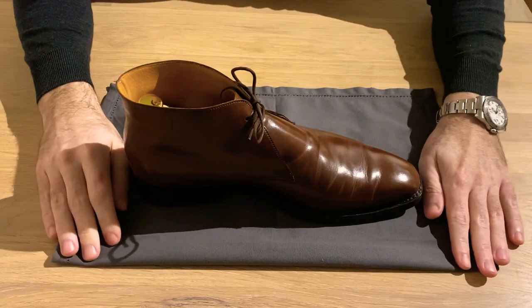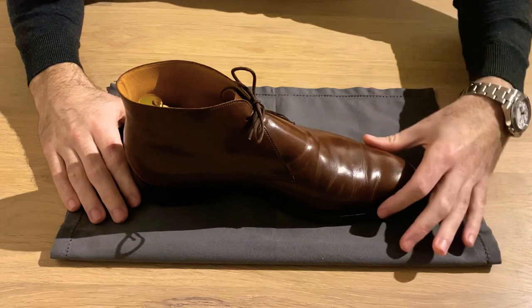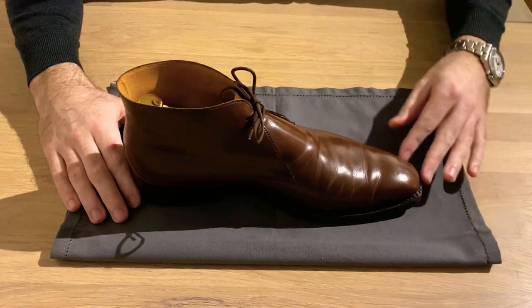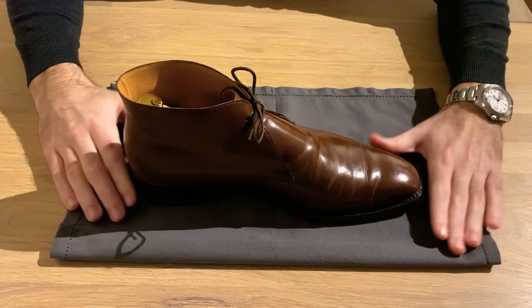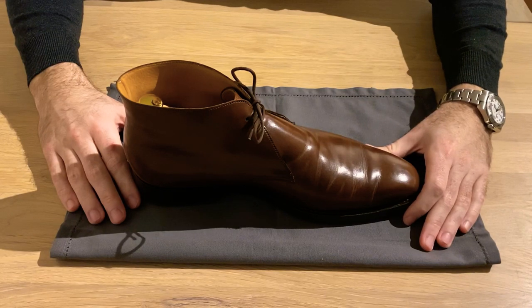It comes on the 348 last, which is also a popular last, and features this really nice chiseled toe. It's not square, but a chiseled last that is very elegant and timeless. At the same time it's quite modern, so it's not a very classic last, but really timeless.